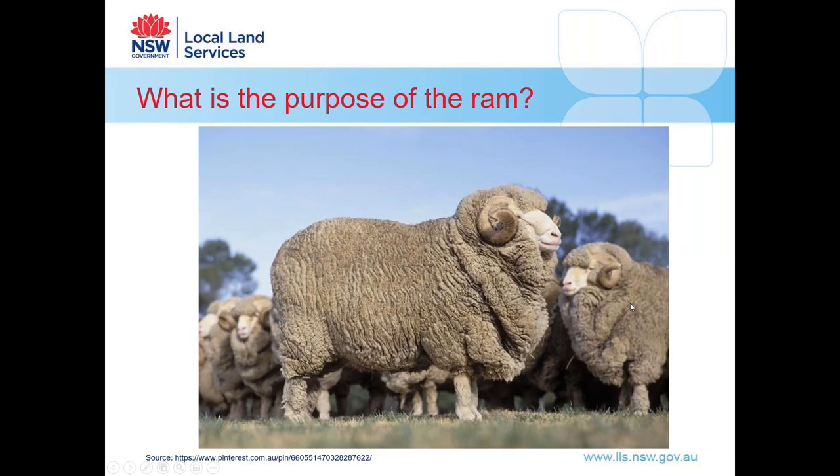First of all, what is the purpose of the ram? Obviously they're critical for reproduction — if we don't have rams present in our flocks we're going to have no lambs, and any issues in our ram team can lead to reduced conception rates. Most of us are spending $500 to $1,000 on our rams not because they look good, but because they are high genetic value animals and the goal is to transfer that high genetic value to multiple progeny.